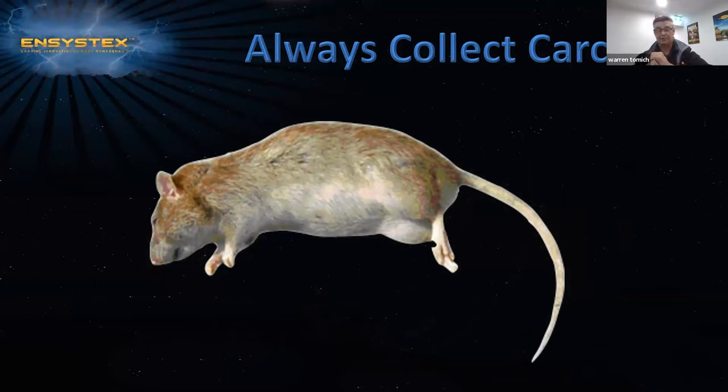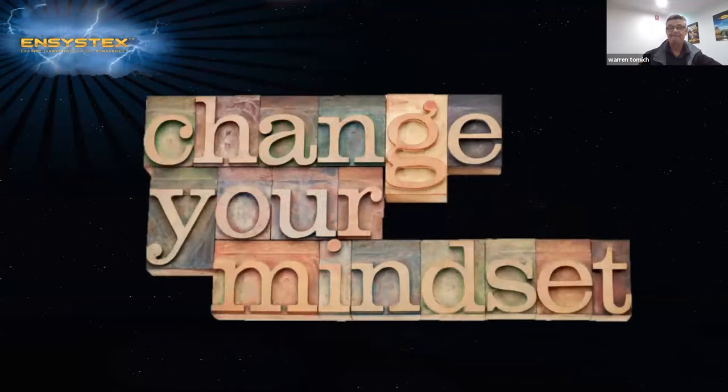Always try to collect carcasses. In my experience in the field, after seven days I always ask clients to have a walk around the yard, look for carcasses, and dispose of them in a bag into the bin. With this in mind, we need to change our mindset. Rodent management needs to be an integrated system — more than just baiting or trapping. You can achieve this by altering the environment.